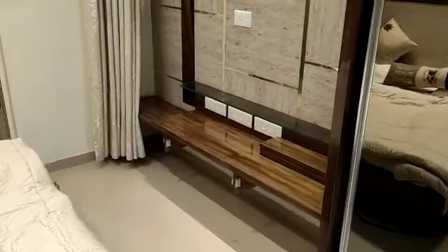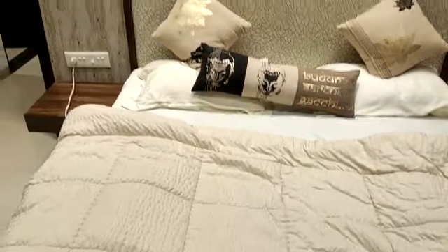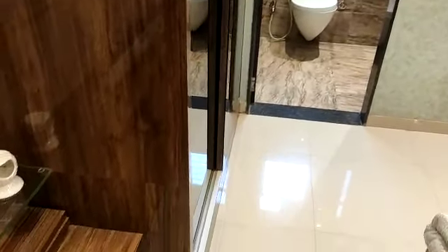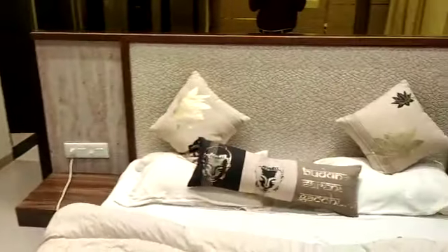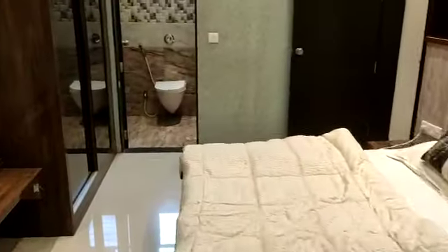Now this side is the master bedroom — a very spacious bedroom — having an attached gallery and an attached washroom.